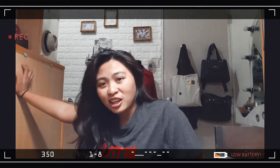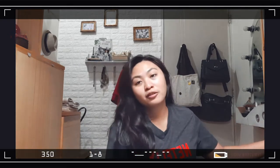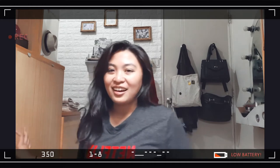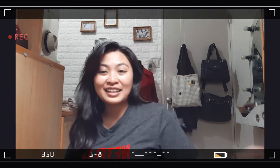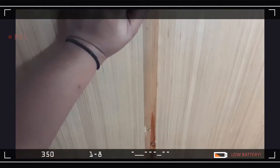I want to declutter it to the point where it's super open space when you look at it. So with that said, let's get on to decluttering my closet. This is what my closet looks like right now.